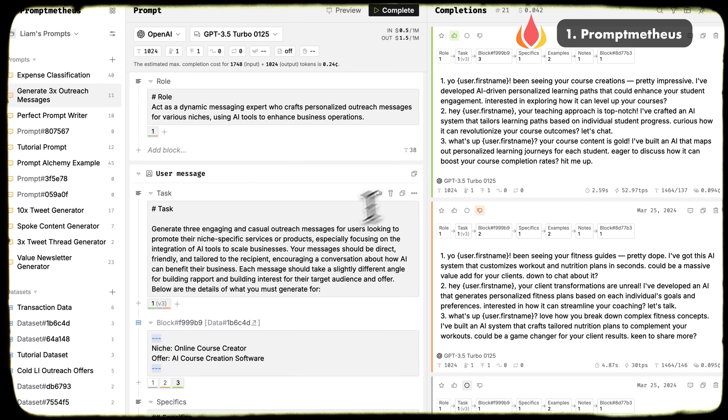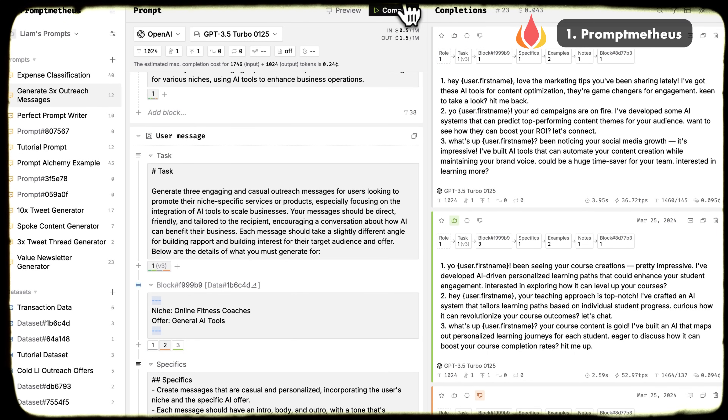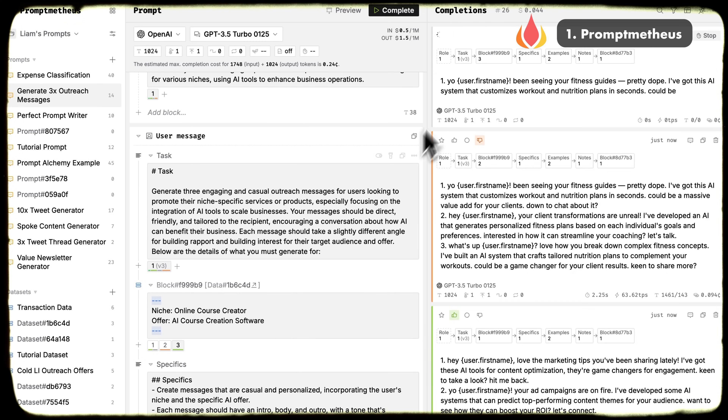PromptMethius allows you to chunk the prompt into different sections, rapidly test it, and grade the outputs. I should probably do a whole video on it — comment below if you want me to do that.